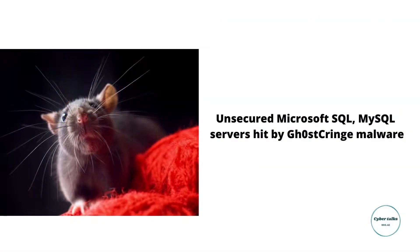Unsecured Microsoft SQL and MySQL servers hit by Ghost-Cringe malware. Hackers targeted poorly secured Microsoft SQL and MySQL database servers to deploy the Ghost-Cringe remote access Trojan on vulnerable devices. Ghost-Cringe, or Cringe RAT, is a variant of Ghost RAT malware, most recently deployed in 2020, though it dates back to 2018. Cybersecurity firm AhnLab researchers outlined how threat actors behind Ghost-Cringe are targeting poorly secured database servers with weak account credentials and no oversight.